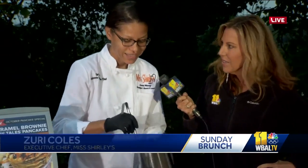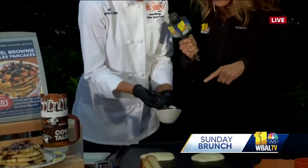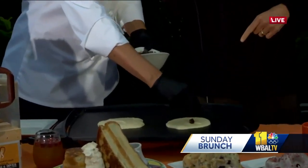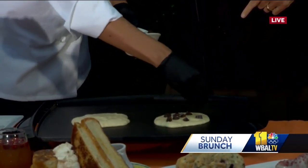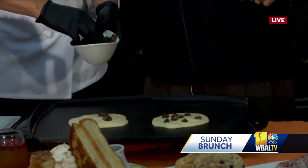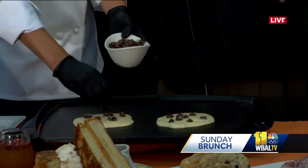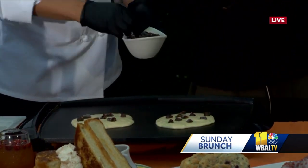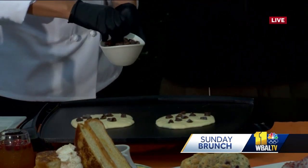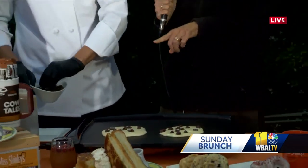Zuri is making a caramel brownie Cow Tails pancake. The caramel brownie Cow Tails are a special flavor that they created and decided to keep around because it is so delicious — it's definitely moved to the top of the list of favorite caramels from Getz's.